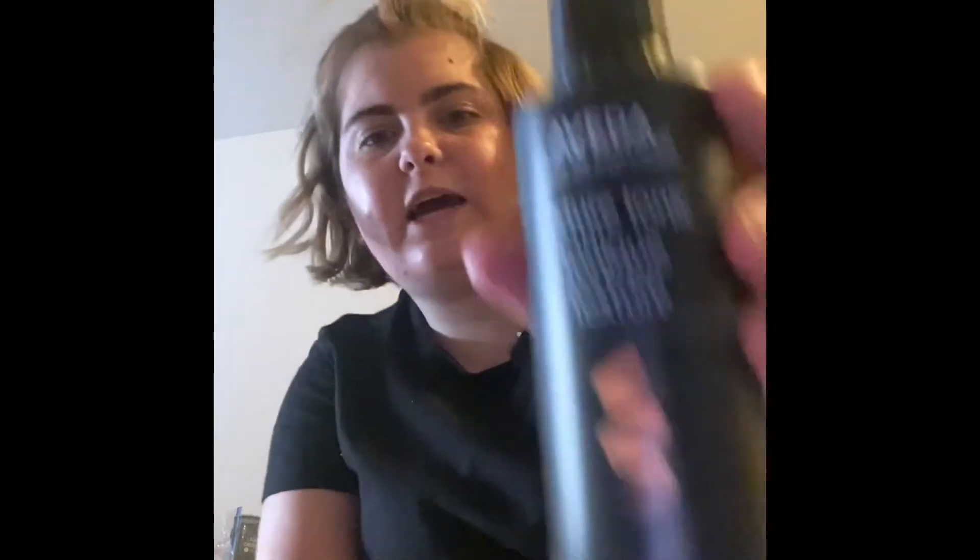Disclaimer: sorry I look like a train wreck, it's really hot outside and I just wasn't feeling it. So the first thing I'm going to talk about are the two hair products I got. I got this Texture Tonic — it's a sea salt spray. You spray it in your hair and it helps your curl or straighten grip onto your hair better, and that's why I got it.